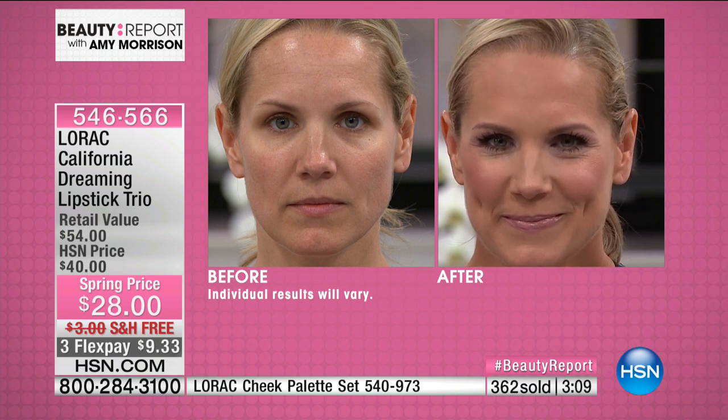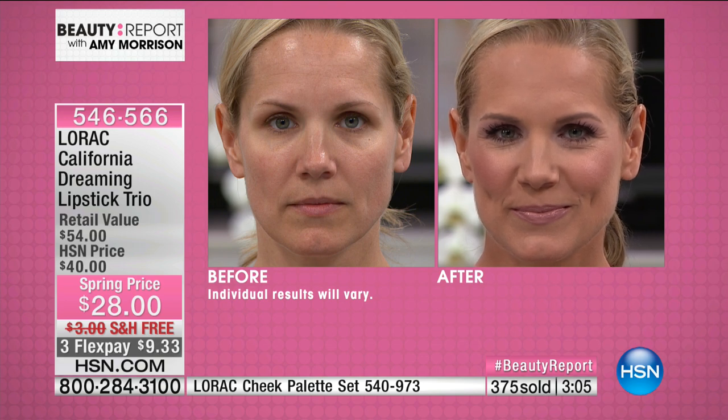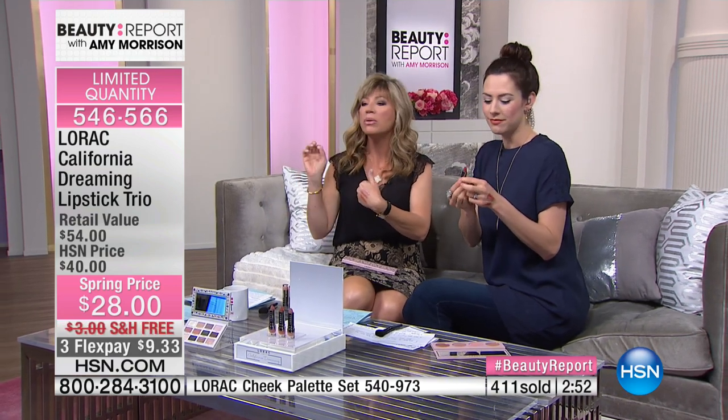Did you notice the fragrance? Vanilla — it's this really luscious vanilla crème brûlée. You always love the crème brûlée. Layer the colors, you get all three of them, it's never dehydrating on the lips, and you've got long wear. Please use automated ordering before these sell out — Lorac did this just for us tonight.